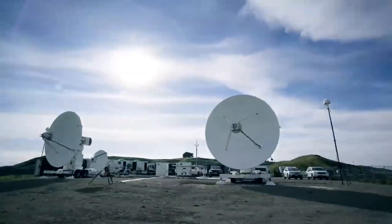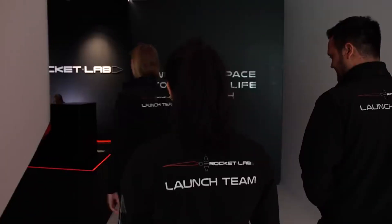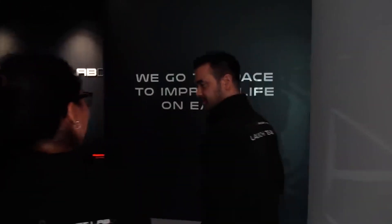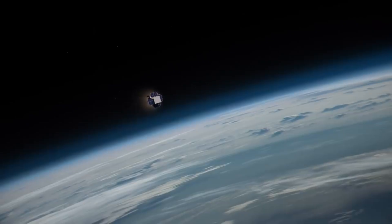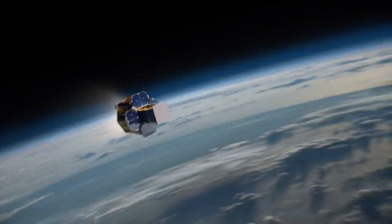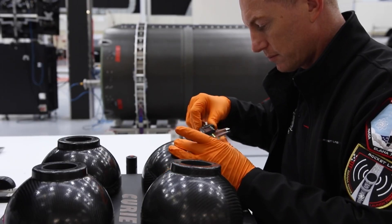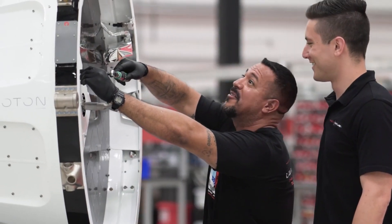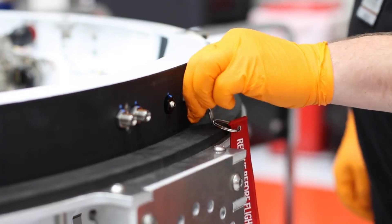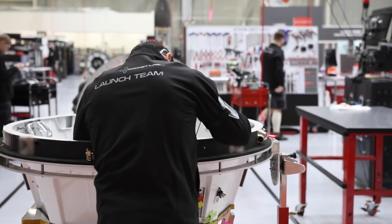Since 1961, the NRO has attempted to push the envelope of U.S. space-based intelligence collection, with boldness and ingenuity. Today, the NRO's innovative legacy continues to thrive as it develops, acquires, launches, and operates the world's most capable national security satellites. NRO L162 will strengthen the NRO's ability to provide a wide range of timely intelligence information to national decision-makers and intelligence analysts, to protect the United States' vital interests, and support humanitarian efforts worldwide.